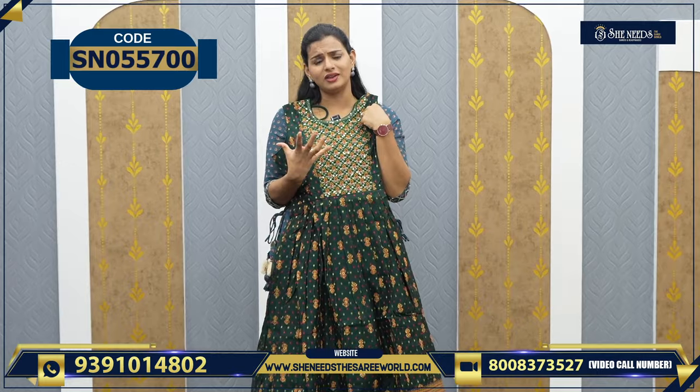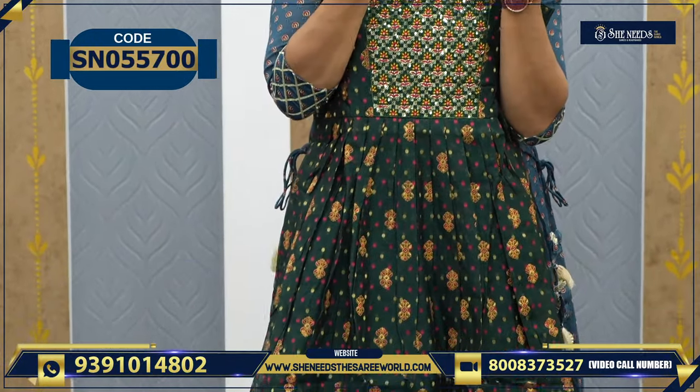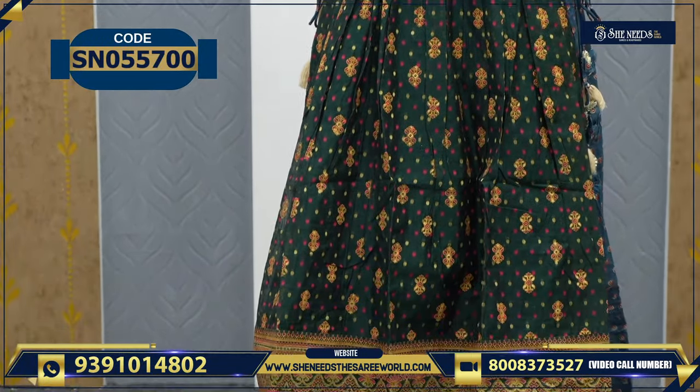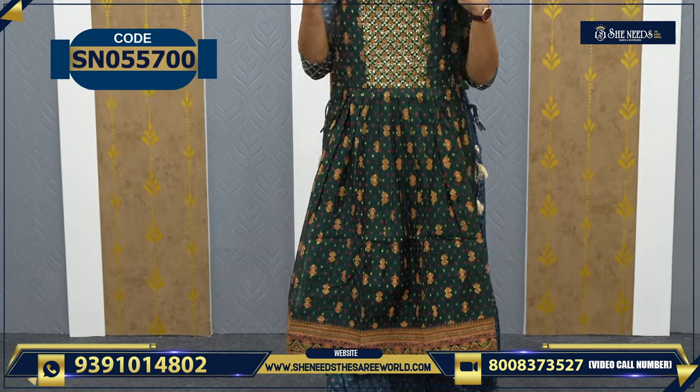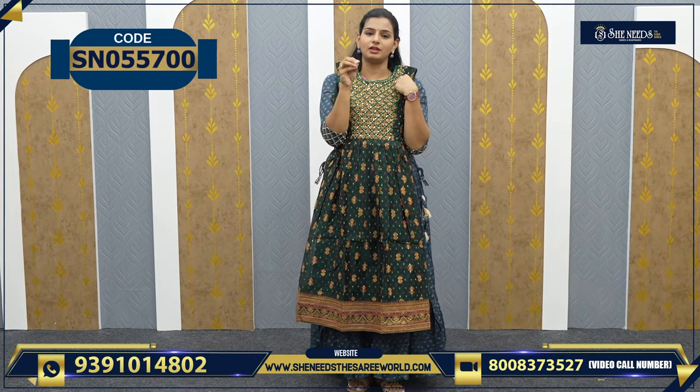Nice, beautiful bottle green color — how beautiful it is! It's a heavy dress with embroidery work. It's very beautiful. This is also 1080, and it's also semi-party wear.